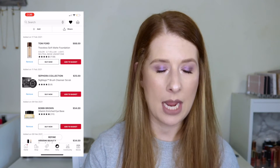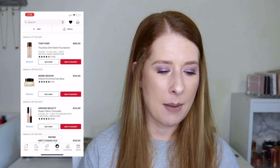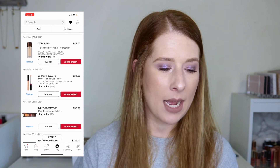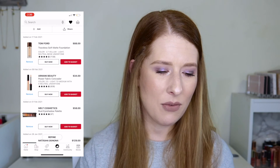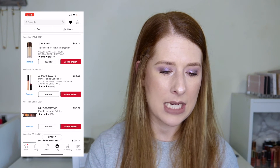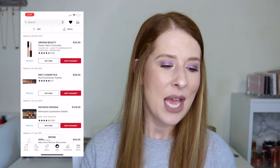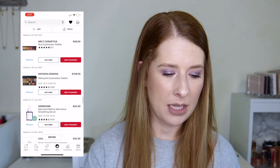The Sigma Magic Brush Cleanser Scrub for $25 is getting removed since my BeautyBlender solid cleanser is already working well. I tried a sample of the Bobbi Brown Vitamin Enriched Eye Base and enjoyed it, but can't justify $54, so that's being removed too. The Armani Power Fabric Concealer for $34 — Morgan Turner recommended it, likely shade 3.5 but maybe lighter for under-eyes — is staying. Both the Melt Cosmetics Rust eyeshadow palette and Natasha Denona Metropolis are still on my wish list and staying, but I'd want them on sale.